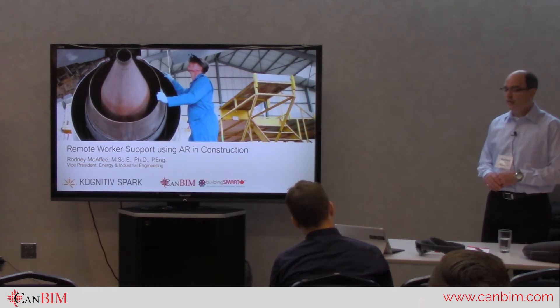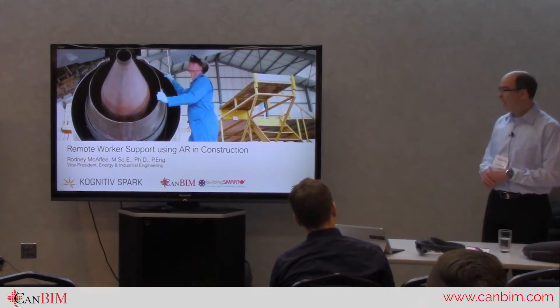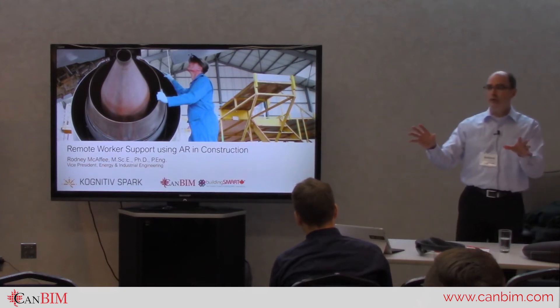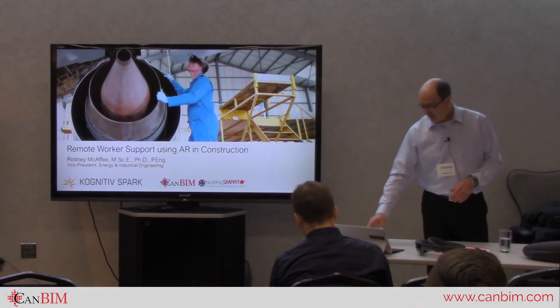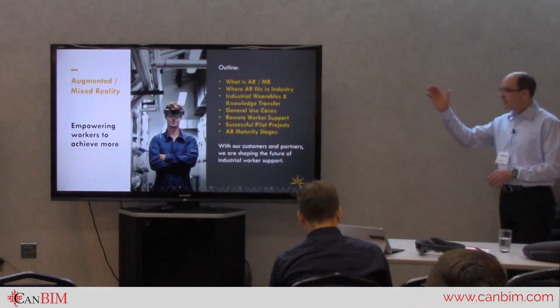We have clients all over the world, so we're doing big things for a company based here in Fredericton. Feel free to interrupt and ask questions at any point, because sometimes I get going fast. The gist of what I'm going to cover is this outline here.